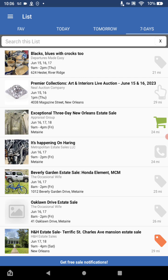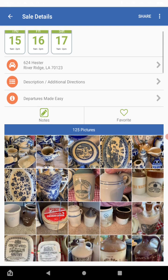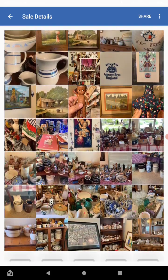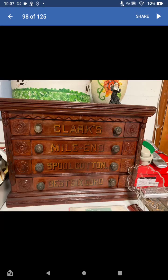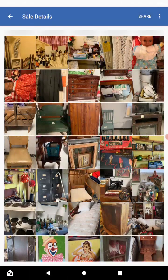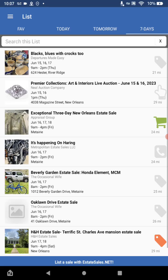Let's open up the top one — Blacks Blues with Crocs 2. It shows the address of the sale and also the dates of the sale. Scrolling down, this one is more like a true estate sale with antiques, and you can see you have some really great products. There are 125 pictures on this one, and sometimes if you open up one of the pictures it will tell you the price, though not all the time. Sometimes there will be an online auction instead of physically at the site. Look at all these items — you can see the potential to make a lot of money with this niche, and you could do this niche alone and have that as your full-time job.